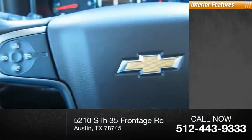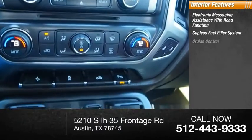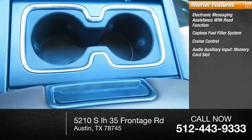Inside you'll find electronic messaging assistance with read function, capless fuel filler system, cruise control, audio auxiliary input, memory card slot.